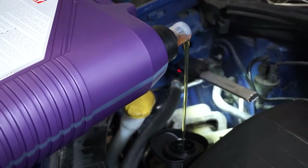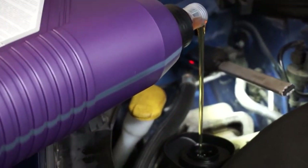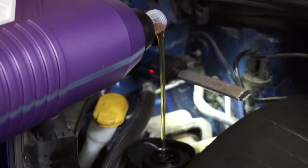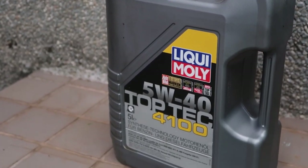One of the standout features is the exceptional lubrication it provides. The Liqui-Moly Top Tec 4100 creates a protective film on engine components, reducing friction and wear. It's like a spa day for your engine, keeping everything running smoothly and extending the lifespan of crucial parts.